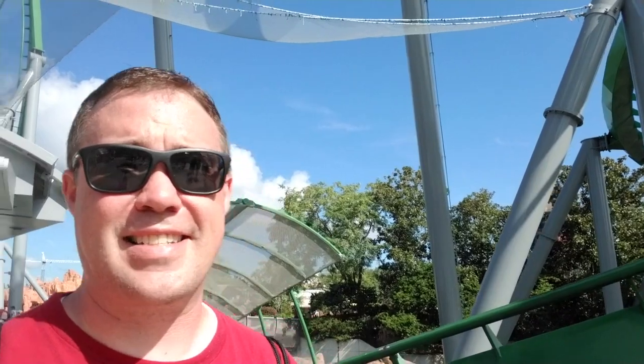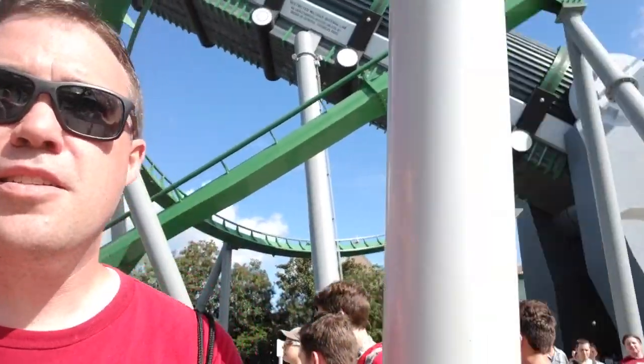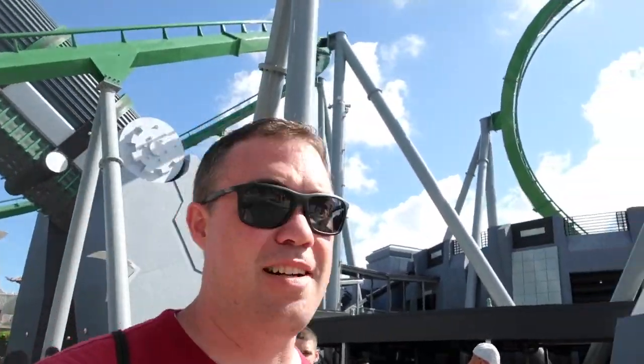I turned left after going under the Hulk, still kind of next to it, heading towards the Storm Force Acceleratron. Because not all characters are used here, Hulk and Spider-Man are out for Disney at least on the east coast. But something like Guardians of the Galaxy, never used here, can be used — which is why they're currently building a Guardians of the Galaxy roller coaster in Epcot.